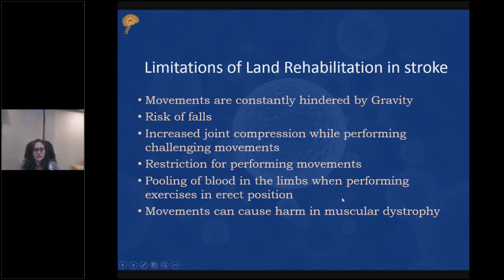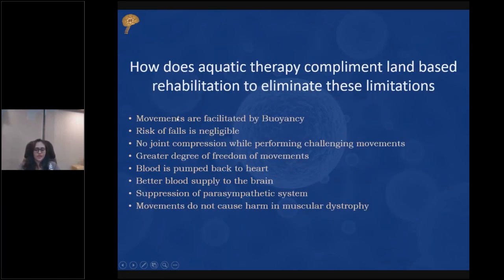Aquatic therapy complements land-based therapy by eliminating these limitations. Movements can be facilitated by buoyancy. The risk of falls is very negligible — even if someone falls in water, the maximum harm is a loss of confidence or inhaling some water, which can be minimized with supervised therapy. Joint compression is reduced because of weightlessness. There is more degree of freedom of movement. Better blood circulation reduces swelling, and stimulation of the autonomic nervous system can also help in the movements.